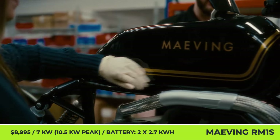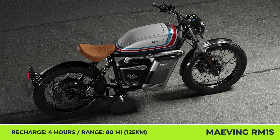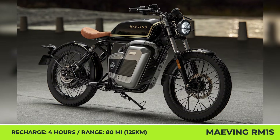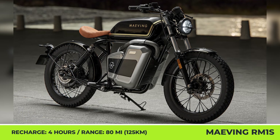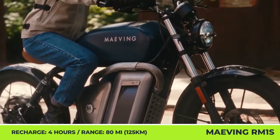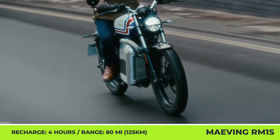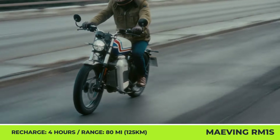The new model relies on a 7-kilowatt electric hub motor with 10.5-kilowatt peak capabilities. The new motor is matched to a battery setup with 21,700 cells that offers a 30% increase in capacity compared to its predecessor. The setup consists of two battery packs with 2.7-kilowatt-hours of capacity each, ensuring a 65-mile-per-hour top speed and up to 80 miles of continuous riding. The battery pack also received an improved heat dissipation structure and support for both onboard and external charging, with a full zero to 100% charge cycle of about four hours.